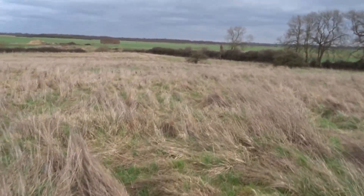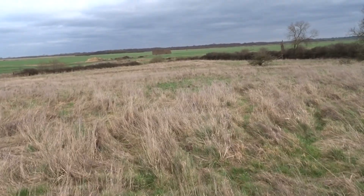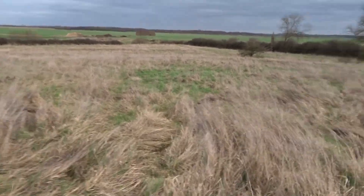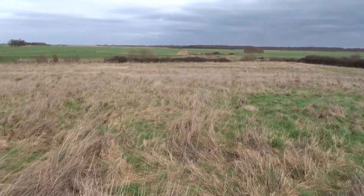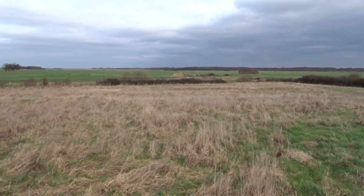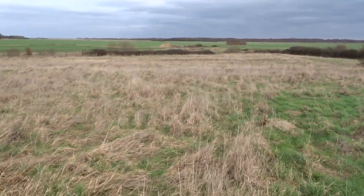There is a little stream at the bottom there, which would have possibly fed the outer part. All of this area around here would have been fenland in the medieval period. Over in the direction I'm facing now is Ramsey Abbey, where a little motte was built — I think it was during the Anarchy. And over that way is Huntingdon; there's another motte at Huntingdon.